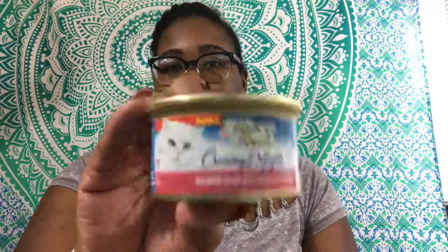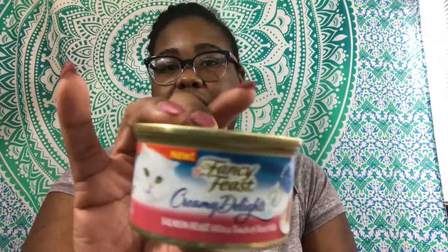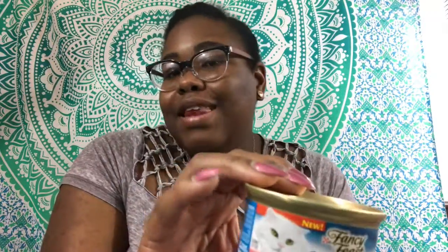Lastly, they sent me some Fancy Feast Creamy Delights. I have a dog now, and I used to have a cat, but I do have some friends that have cats, so I'll just give this to them. I did sign up for it because I had a cat and my cat really liked these, and if I can give it to someone else, why not?